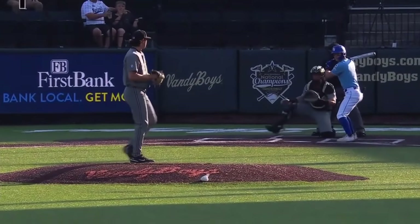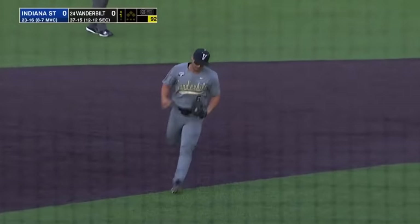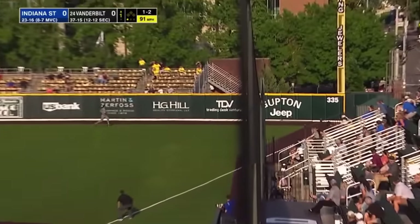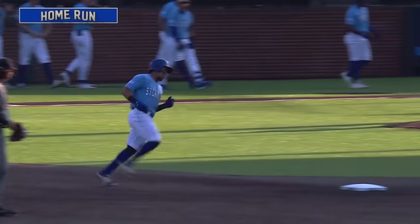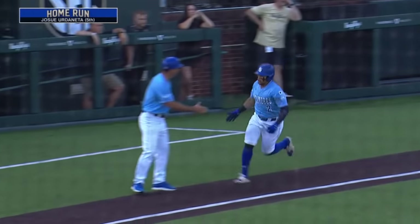Bryce Cunningham ready to go to work for Vanderbilt against Indiana State. First pitch swinging, a liner right at Tate Colwick — one pitch and one gone. Josue Erdaneta at the plate hits a rocket down the right field line, hit deep and gone. Home run for Erdaneta, his fifth of the year, 11th in the Missouri Valley in batting average, gets the Sycamores on the board first. It's 1-0.